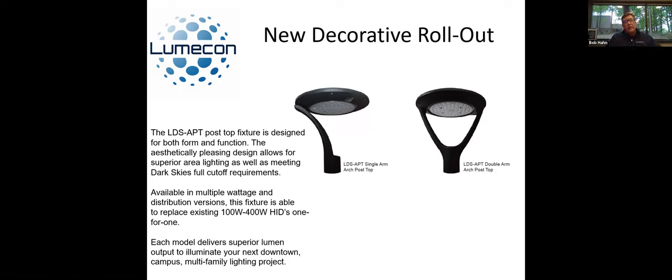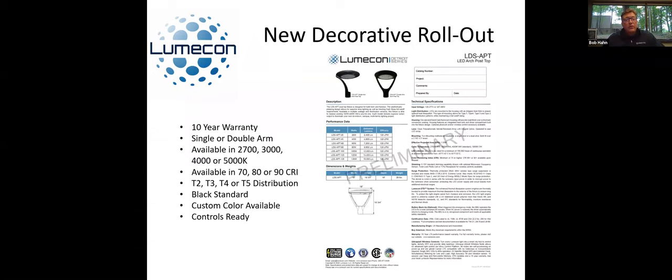So you can design to your heart's content, whether you're replacing something existing or designing a whole new layout — you can pretty much replicate whatever is out there. The wattages go all the way up to 160 watts at the top end. So you're talking about 20,000-plus lumens at the very top end, or down all the way to 30 watts on the very low end if you're doing just pathway lighting.